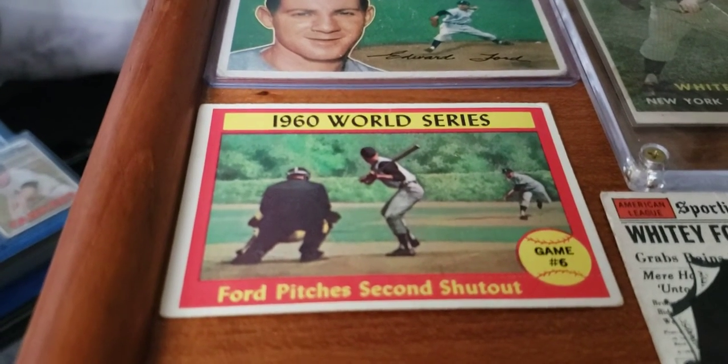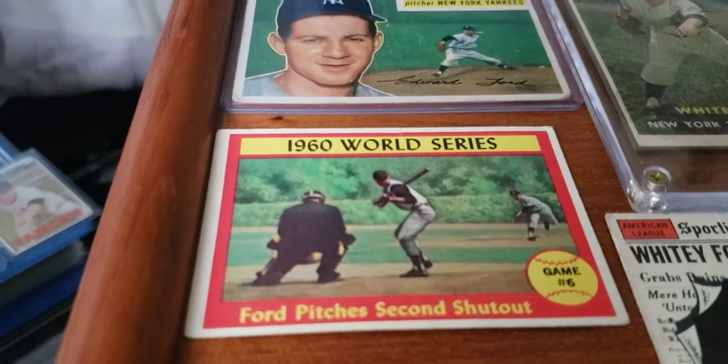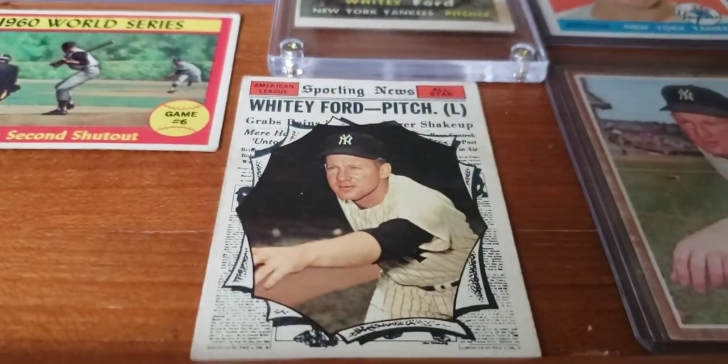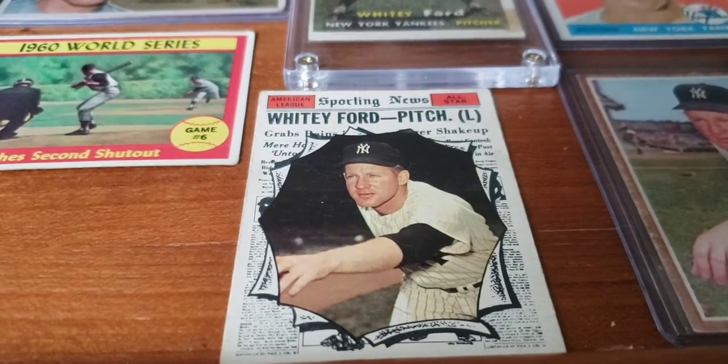He has a '61 sub-series card of him in the 1960 World Series, where he pitched his second shutout in game six. Here's his high-number 1961 All-Star card.